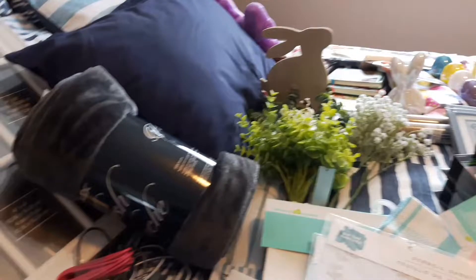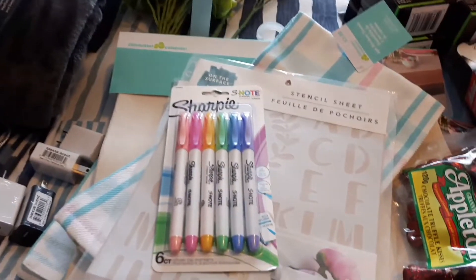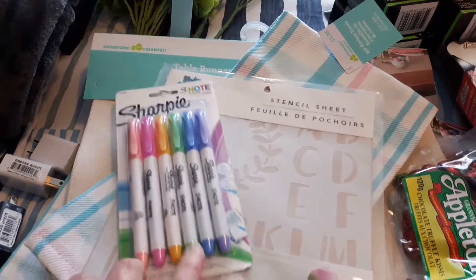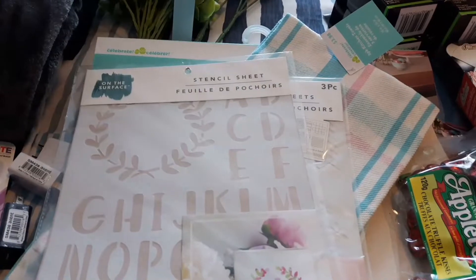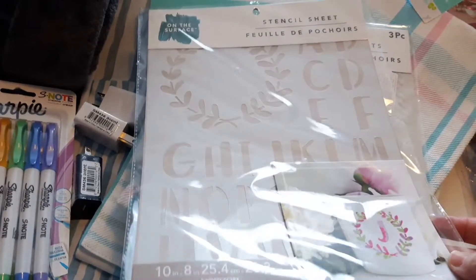I went to Walmart first. I bought myself some Sharpies in some cute colors — I just wanted a change in my office downstairs. It's spring, so I bought some Sharpies. I also picked up some stencils — these are letters and a little wreath.